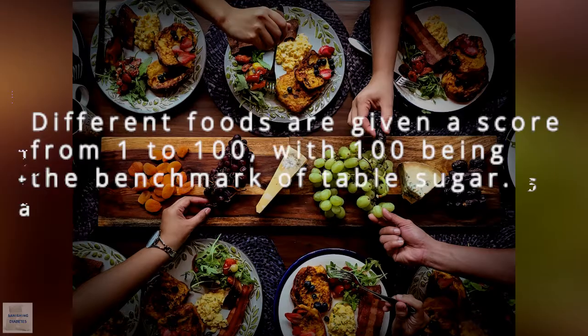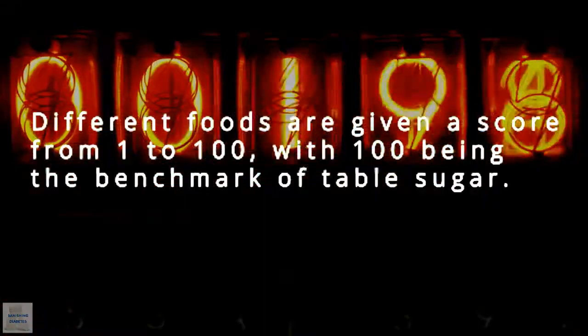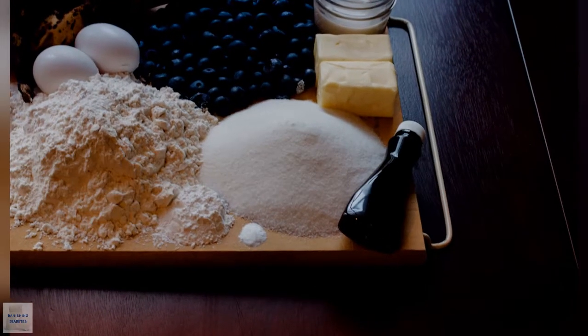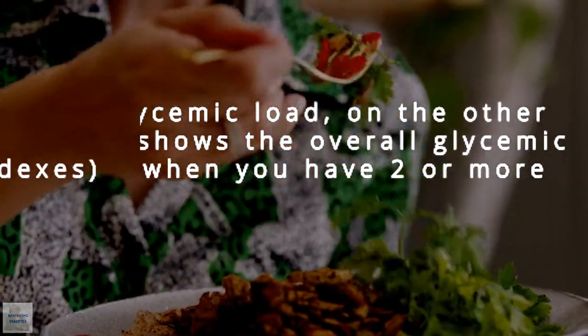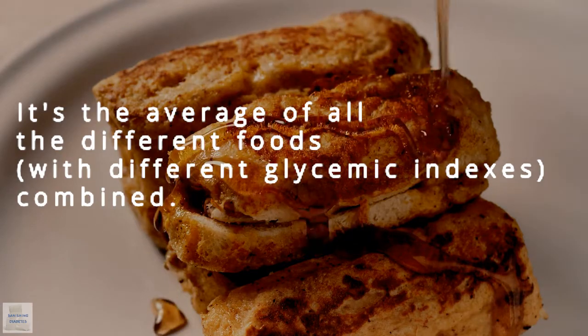The glycemic index shows you the speed at which your system turns a food into sugar. Different foods are given a score from 1 to 100, with 100 being the benchmark of table sugar. The higher the score, the faster its sugar releases into your bloodstream. The glycemic load, on the other hand, shows the overall glycemic effect when you have two or more foods combined.